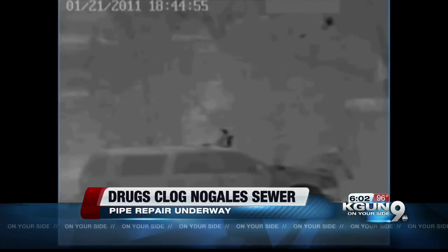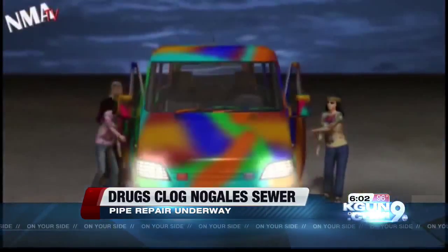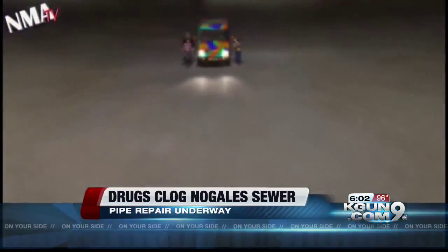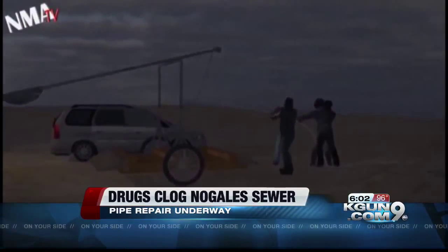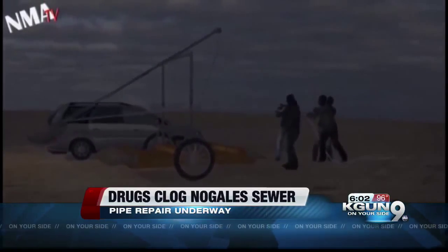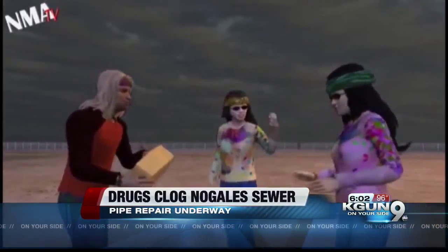Smuggling by sewage is just a smelly sample of the wild ways smugglers try to deliver their drugs. Border Patrol caught this fuzzy surveillance video of smugglers using a catapult. A news outlet in Taiwan loved the medieval method enough to animate it to make it easier to see. The real drug-slinging smugglers loaded drug bundles and fired them over the fence to their smuggling partners on the U.S. side. Drug smugglers have also used air cannons — like those used at sporting events to shoot souvenir T-shirts — to shoot bundles of drugs over the border fence.